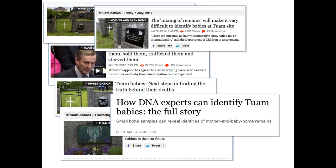In April of this year, several DNA experts, including Professor Dan Bradley and Jens Carlson, wrote a letter to the Irish Times and other newspapers saying that DNA technology does now make it possible to identify these children at Tuam.